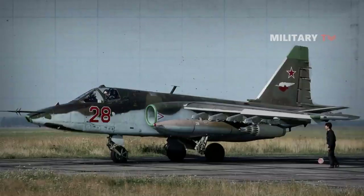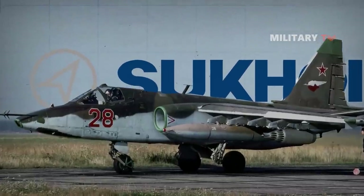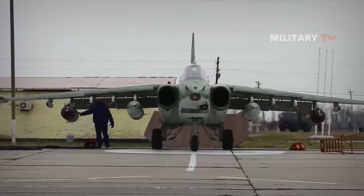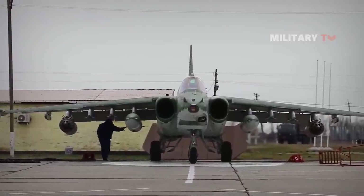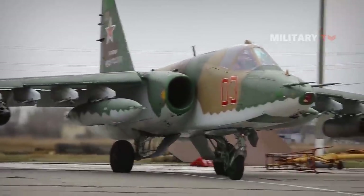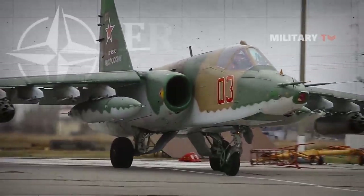Designed by Russian aircraft manufacturer Sukhoi, the Su-25 is a subsonic, single-seat, twin-engine jet aircraft built mainly to provide close air support for the Soviet ground forces. The NATO reporting name for the Su-25 is Frogfoot.